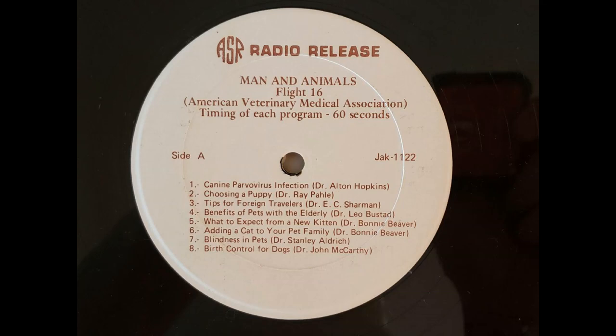Dr. L. Hopkins talks about canine parvovirus infection. Canine parvovirus is a new disease on the American scene. It never existed, apparently, before 1977.